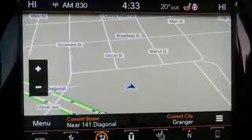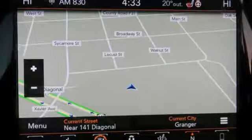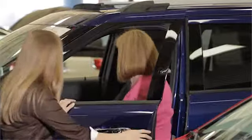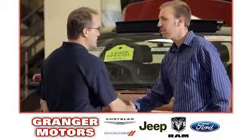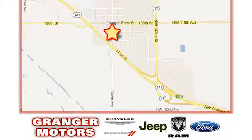The Jeep life fits your life. Hurry in today and see it for yourself. At Grainger Motors, we specialize in new and used car sales and service. We look forward to doing business with you. Grainger Motors is conveniently located at 1708 Sycamore in Grainger, Iowa.